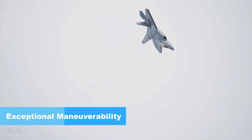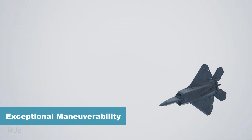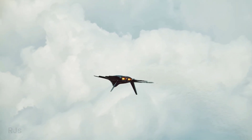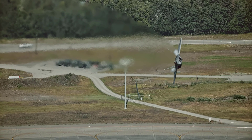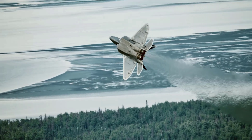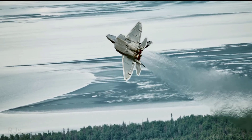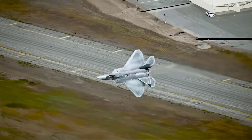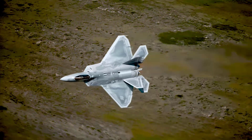Exceptional Maneuverability. The F-22 Raptor possesses remarkable maneuverability, enabling it to execute complex and tactical maneuvers in aerial combat. The thrust vectoring technology in its engines allows the aircraft to independently adjust engine thrust direction, providing precise control during maneuvers.